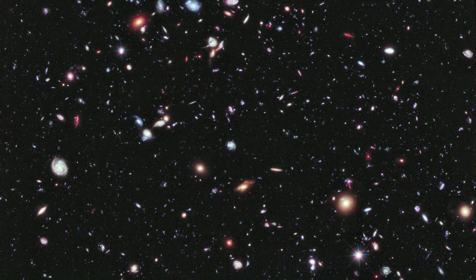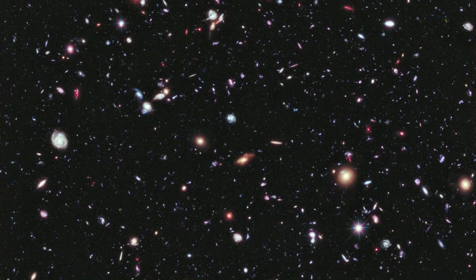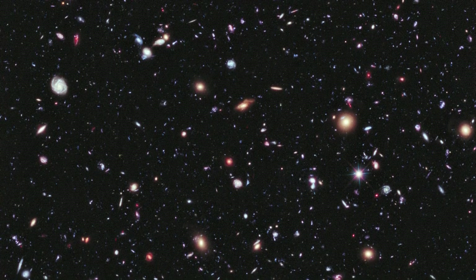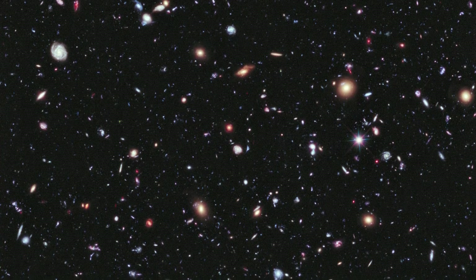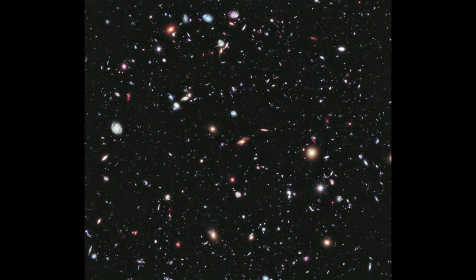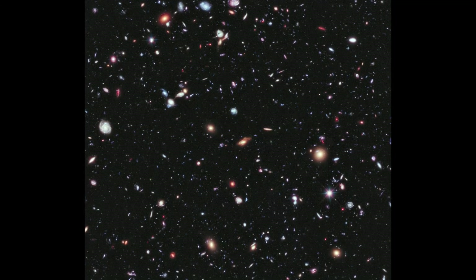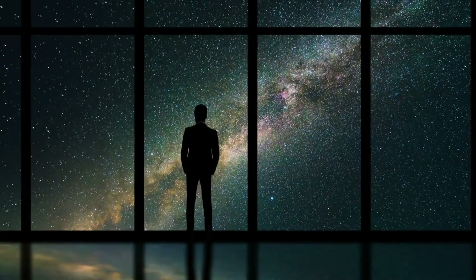Hubble's Extreme Deep Field reminds us how impossibly large the universe is — everywhere we look, there are vast discoveries to be found. This image was captured by the Hubble Extreme Deep Field observation, and is the result of combining 1,000 exposures of a tiny patch of sky taken over 10 years. The image contains 5,500 galaxies found in a portion of the night sky smaller than one-tenth the width of the moon. This is just a 30-millionth of the whole sky, so in every thumbnail-sized area of sky there are untold numbers of galaxies, stars, planets, and possibly life. It's mind-boggling and scary at the same time.